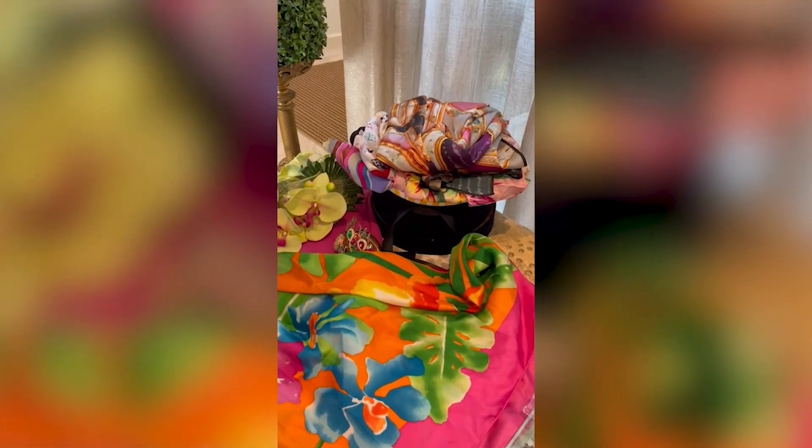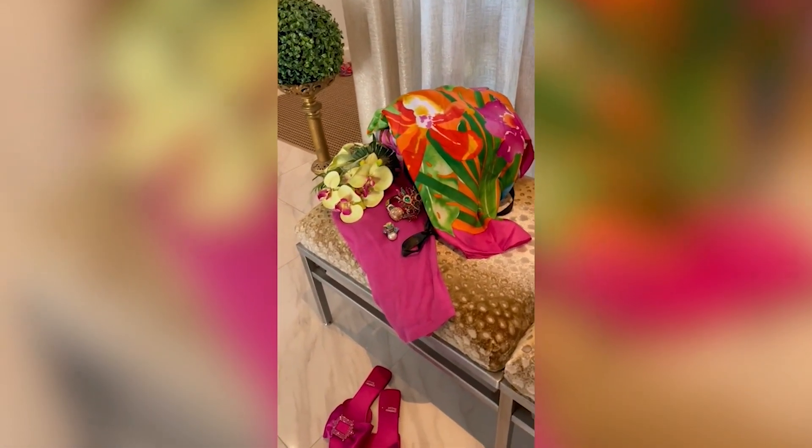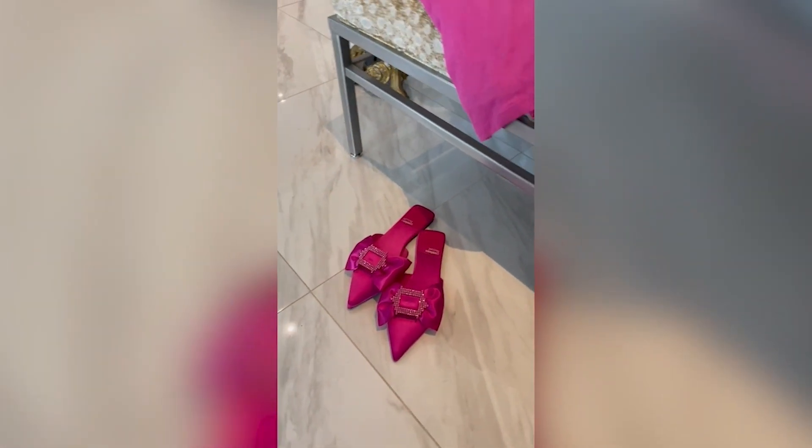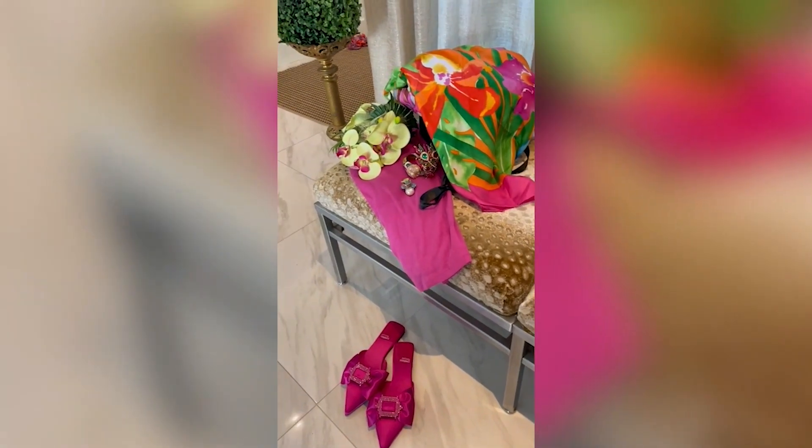This is the one that we decided on. These flowers match so perfectly — they coordinate. And then the shoes I chose because they're that same raspberry color that we're looking to highlight. Now we're going to change our clothes.